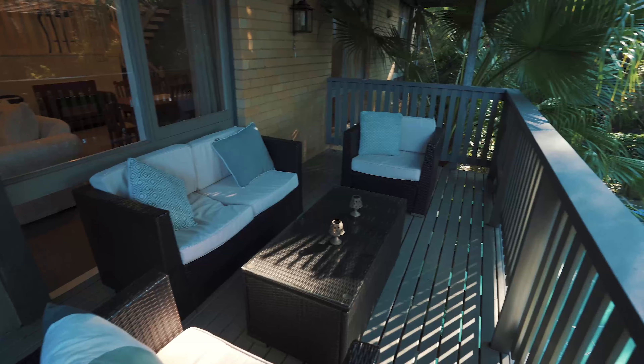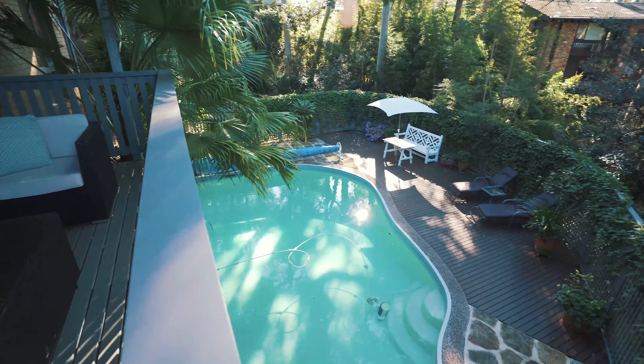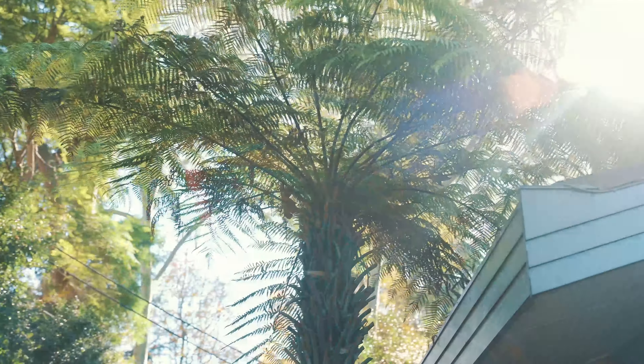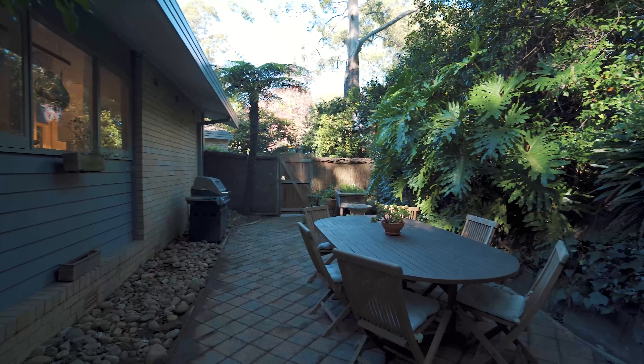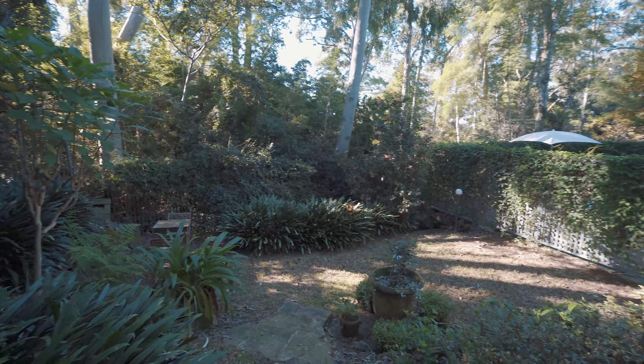Resort-style surrounds include mature palms and a hardwood sun deck off the pool. A choice of outdoor entertaining spaces including an alfresco terrace and barbecue area.